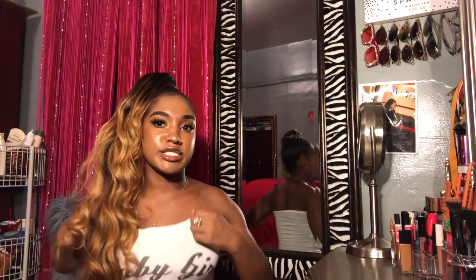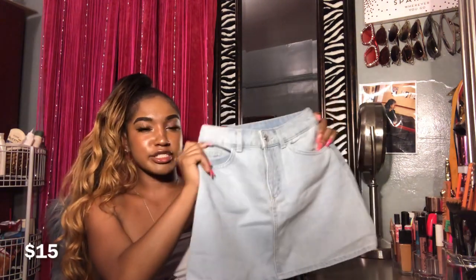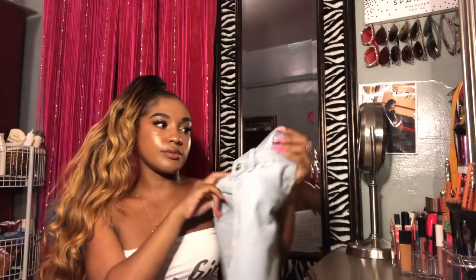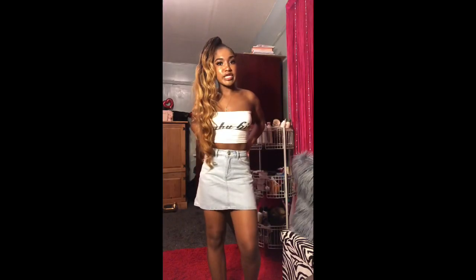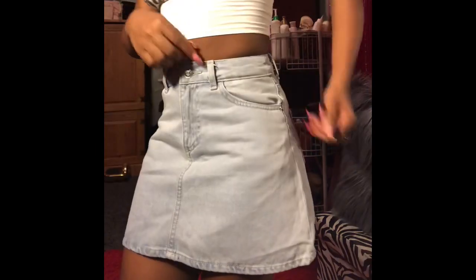Alright, moving on to H&M. First thing I got was this skirt — it's just a light wash denim skirt and it's really cute. I got it in size 2. This is how the skirt looks — it's really really cute but it's really tight around my waist, it's like squishing my skin.